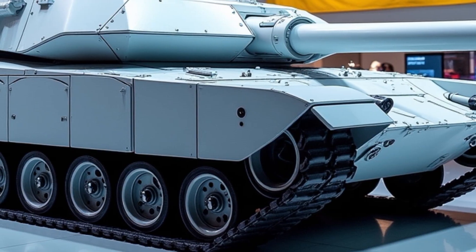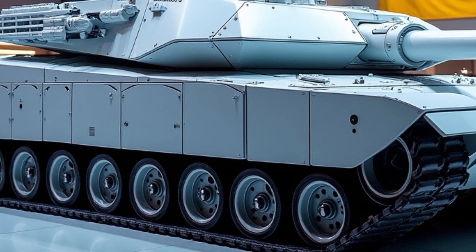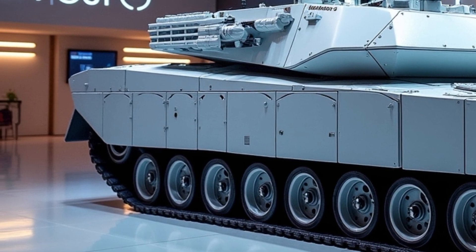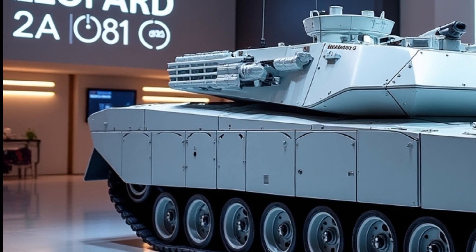With rising tensions across Eastern Europe and a rapidly evolving global security landscape, the Leopard 2A8 isn't just a tank — it's a message of deterrence and capability.